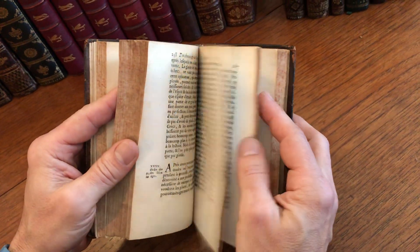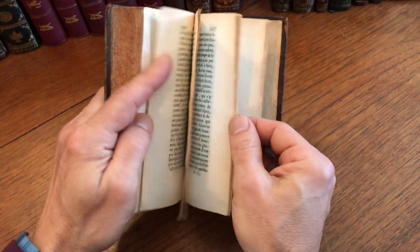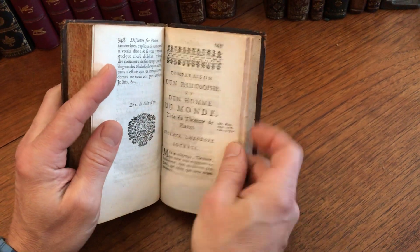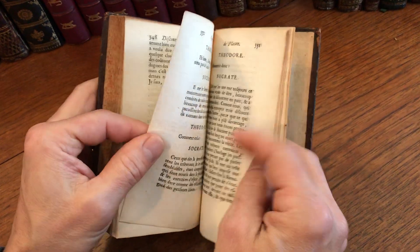A lot of attention and thought was paid to typesetting at this time to make for attractive books. There's a refinement going on here, an aesthetic refinement. The subject is Socrates — a comparison of the philosophy of men of the world. Interesting.